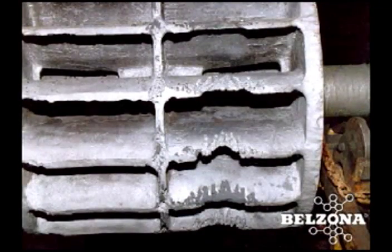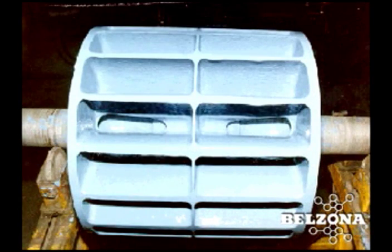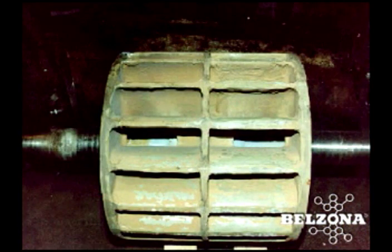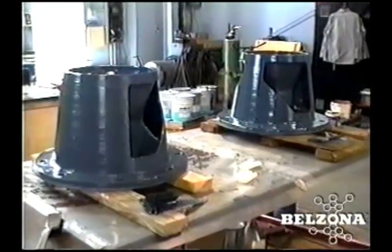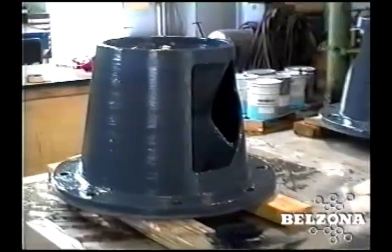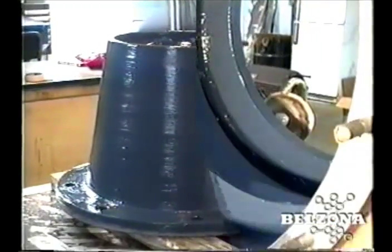See for yourself. After five years in service, this rotor of a vacuum pump for a sugar mill looks almost like the day it was coated with Belzona. Being machinable, the cones are also capable of being rebuilt with the exact taper and size. Once rebuilt, they are then coated.